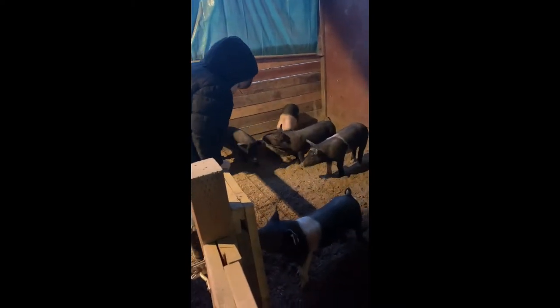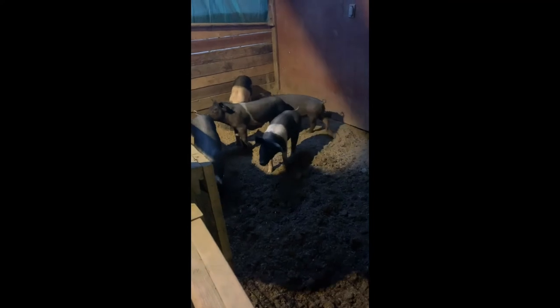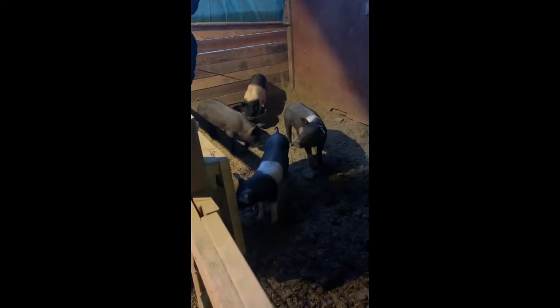Down here are our kids' show pigs. They are Berkshire and Hampshire crosses. Ham Hock coming towards us is Savannah's show pig, and in front of it is little Wyatt's show pig — I can't see its tag right now in the dark. The solid black one here is the one I want to keep as a replacement gilt — she's a beauty, but right now she's a backup for the kids. If we don't need her, she's going to be our next breeding sow.